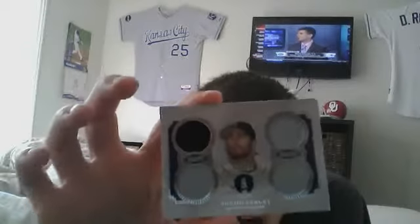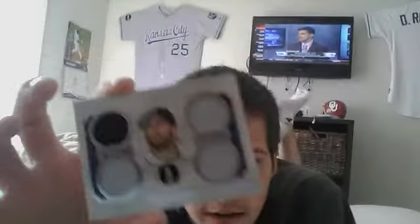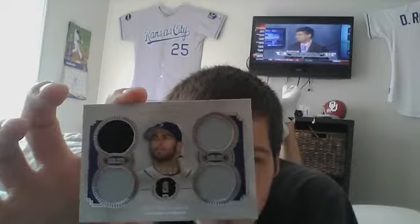Hey guys, I have a recap of one trade from YouTube and a pack break of Topps Museum 2013. Out of the Museum pack, I got a Dustin Ackley quad patch, number 74 out of 99 - one color patch and three jerseys.